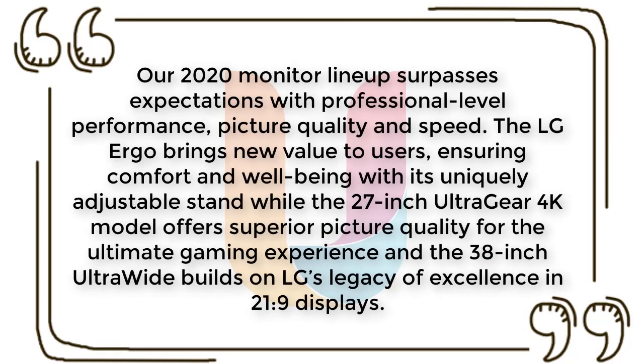Commenting on the launch of the UltraWide series, Jang-I-K-Wan, head of LG's IT business division, said: "Our 2020 monitor lineup surpasses expectations with professional-level performance, picture quality, and speed. The LG Ergo brings new value to users, ensuring comfort and well-being with its uniquely adjustable stand, while the 27-inch UltraGear 4K model offers superior picture quality for the ultimate gaming experience, and the 38-inch UltraWide builds on LG's legacy of excellence in 21:9 displays."